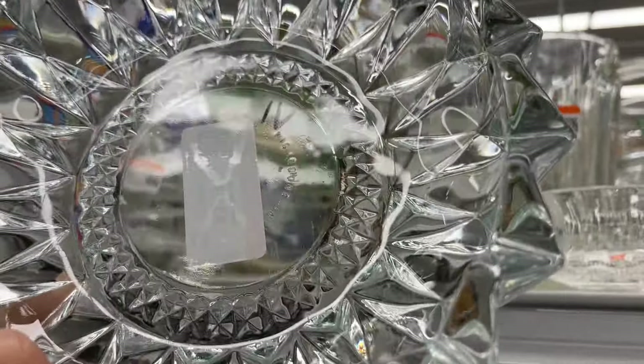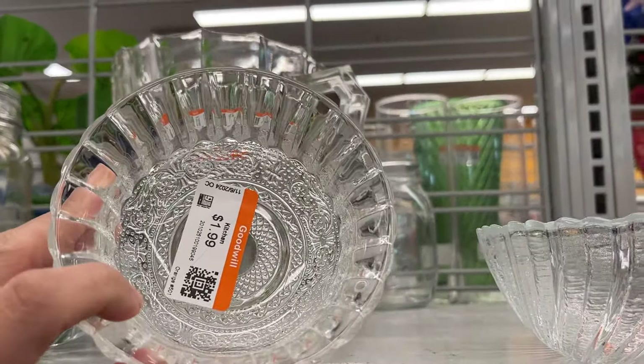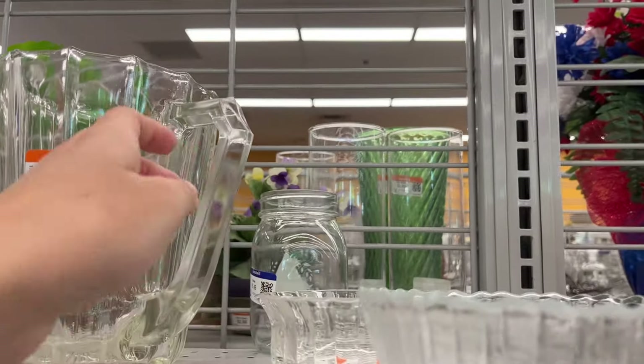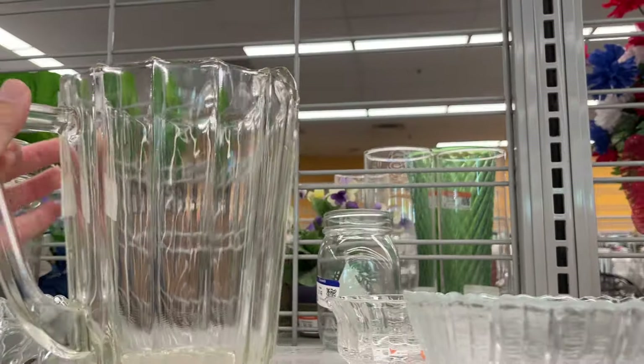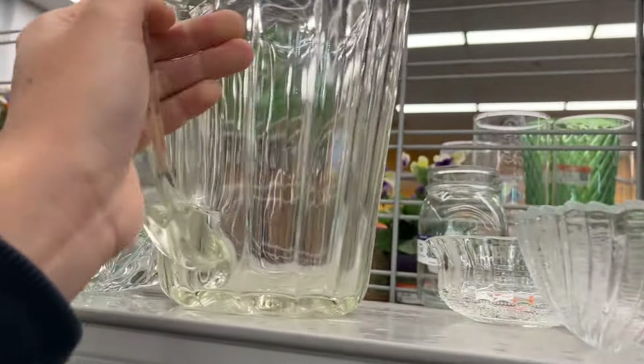First up, a large glass pitcher priced at $9.